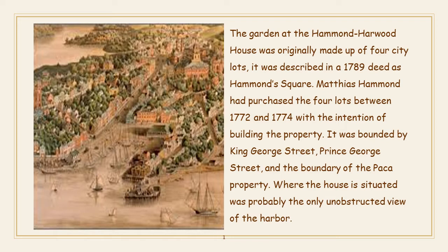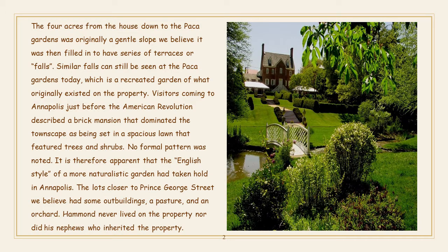Where the house is situated was probably the only unobstructed view of the harbor. The four acres from the house down to the Paca Gardens was originally a gentle slope; we believe it was then filled in to have a series of terraces or falls. Similar falls can still be seen at the Paca Gardens today, which is a recreated garden of what originally existed on the property.